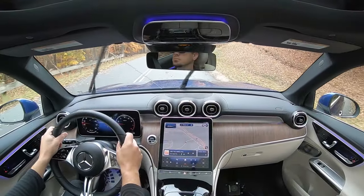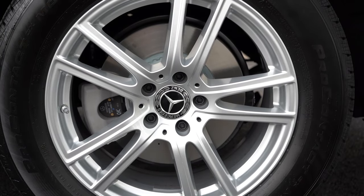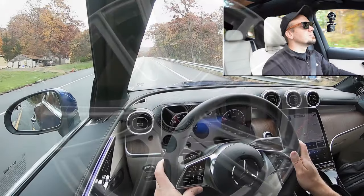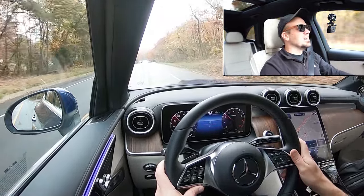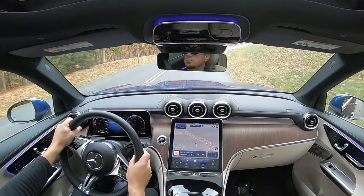To go along with that acceleration, braking is equally important. Up front you'll find 13.5-inch ventilated front discs, and in the back 12.6-inch solid rear discs. As far as braking feel goes, it's on the softer side of things — but this isn't a performance car, so I didn't expect a super firm braking feel. It'll certainly get the job done for the GLC.